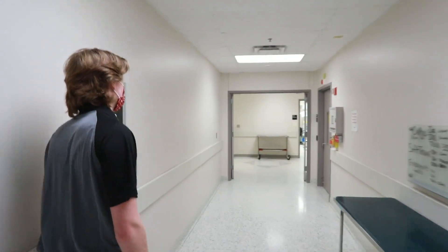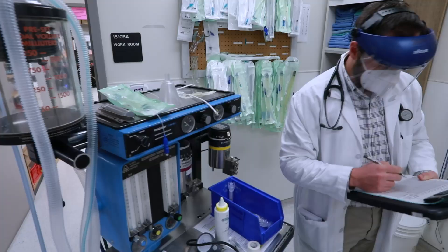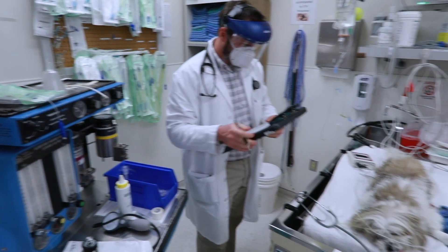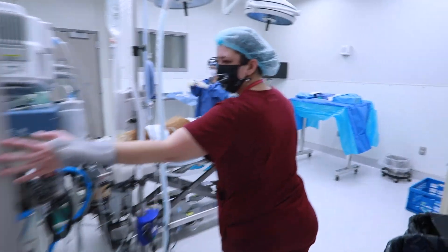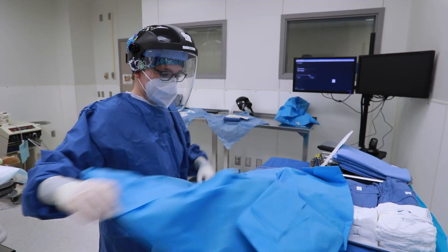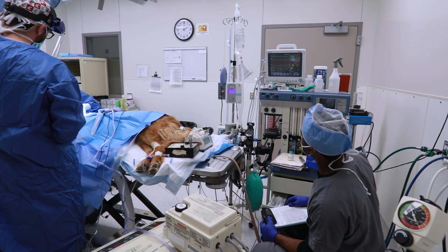Next we'll be heading toward our small animal induction suite where we get our patients scrubbed and prepped for surgery. Patients are put under anesthesia and prepared for surgery in the anesthesia prep room and then transported to their designated operating suite. Both pre- and post-op patients go through induction and recovery to be monitored for any reactions before and after their procedures.